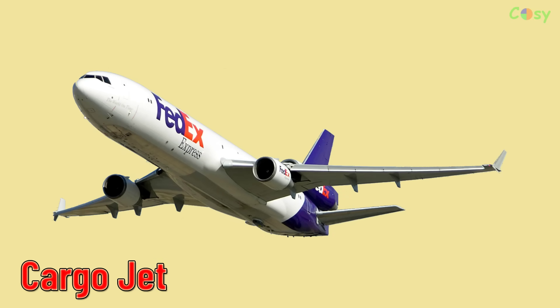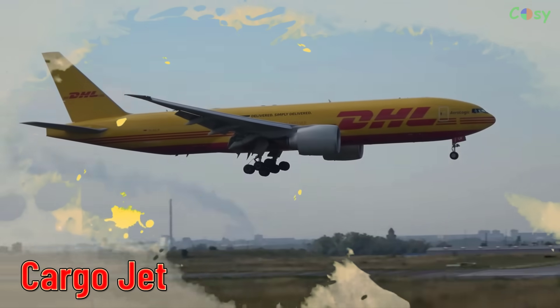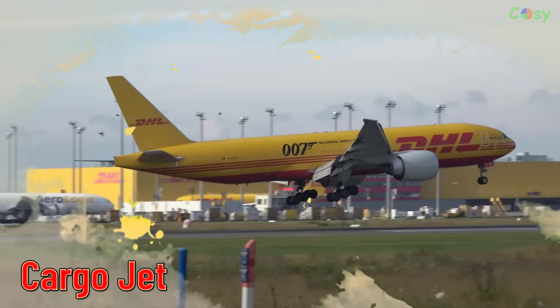Cargo Jet. Jet-powered aircraft designed for transporting cargo over long distances.